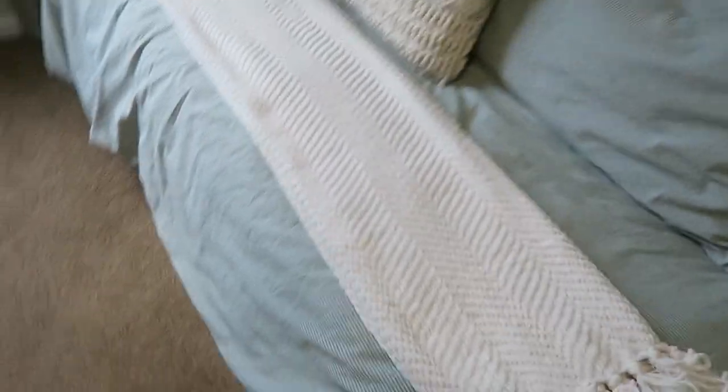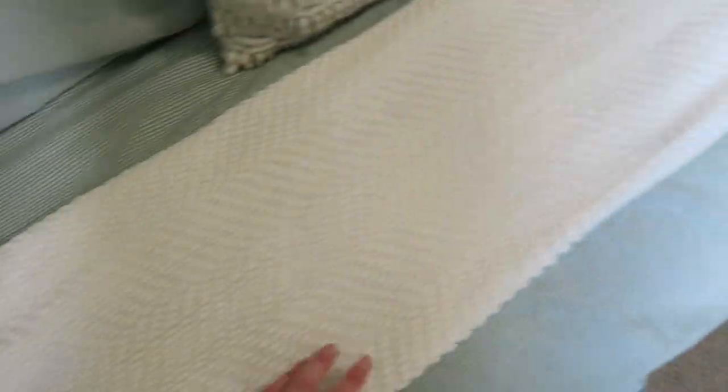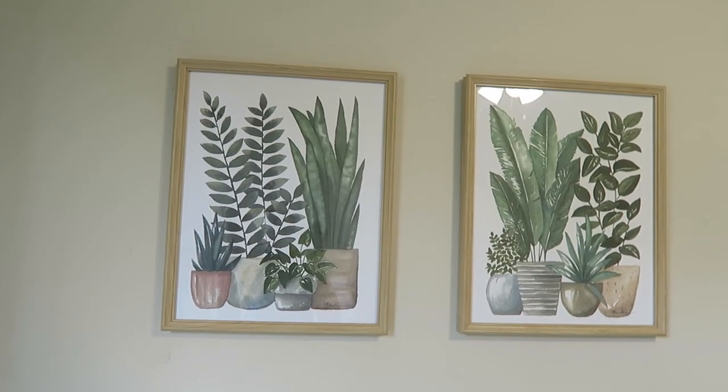For the bedding, I got the duvet insert at Tuesday Morning, but the duvet cover is from Ikea — I really liked this mint green and gray striped pattern, and that kind of dictated the vibe for the whole room. The curtains are also from Ikea and have a zigzag houndstooth stripe with a bit of gray through the mint green. The throw pillow and this blanket are both from HomeGoods — the blanket is DKNY brand and feels amazing. The two pieces of artwork are also from HomeGoods.